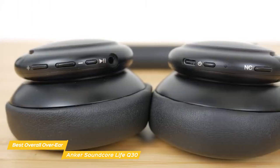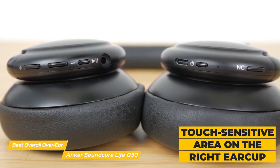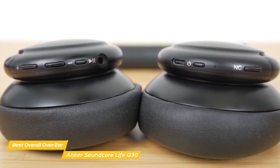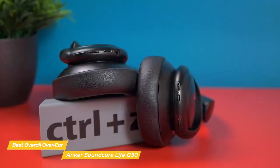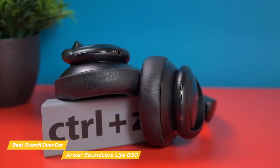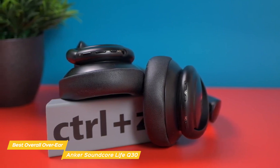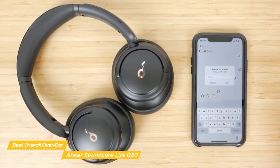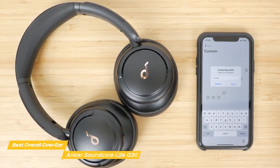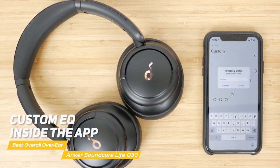These headphones provide five physical controls and a touch-sensitive area on the right ear cup that lets you manage the power, volume, play and pause, active noise cancellation, and voice assistant. The physical buttons are easily distinguishable by touch and provide tactile feedback. Out of the box, the Anker Soundcore Life Q30 have a sound profile that's focused on bass. While some may find that perfectly acceptable, you could dramatically change the headphone's frequencies and make them extremely balanced using the custom EQ inside the app.